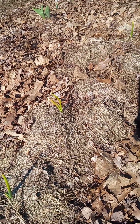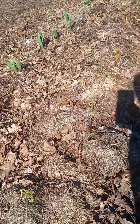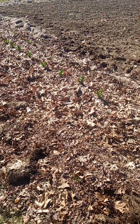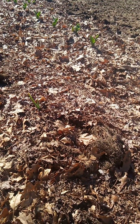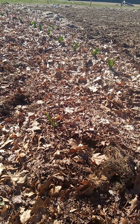We planted 80 cloves of Bavarian purple garlic and that is this first row right here — it goes all the way to the end and over here. Out of those 80 cloves, it looks like 63 have sprouted. I'm pretty sure some more are going to start poking out.